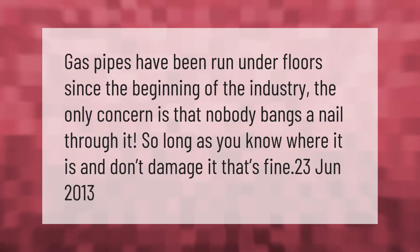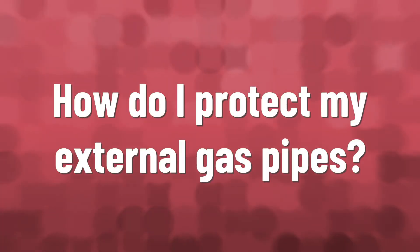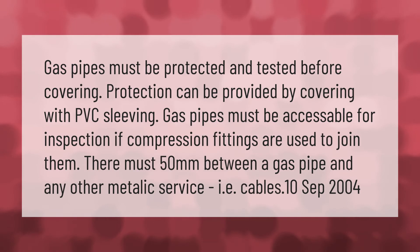Gas pipes have been run under floors since the beginning of the industry. The only concern is that nobody bangs a nail through it. So long as you know where it is and don't damage it, that's fine.